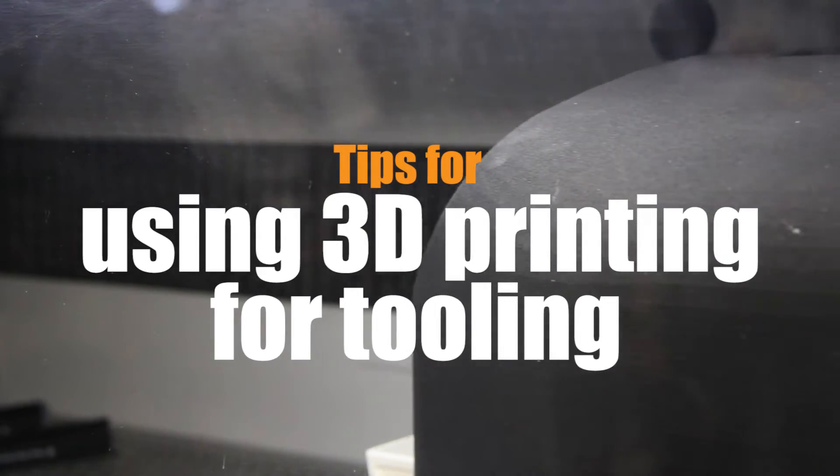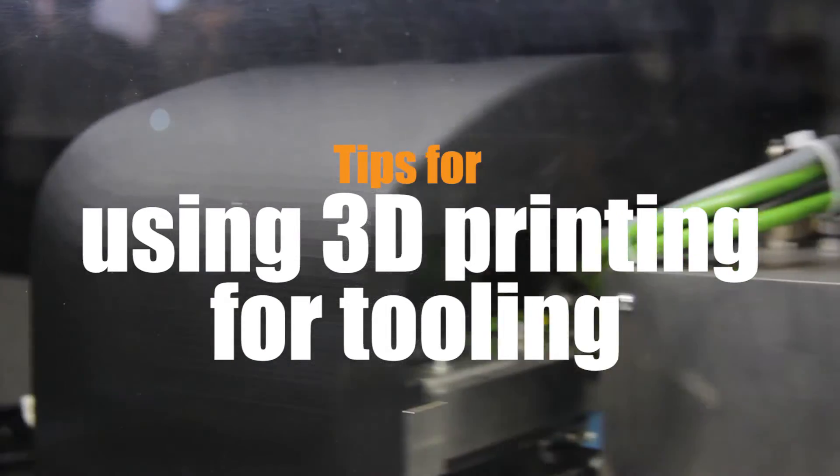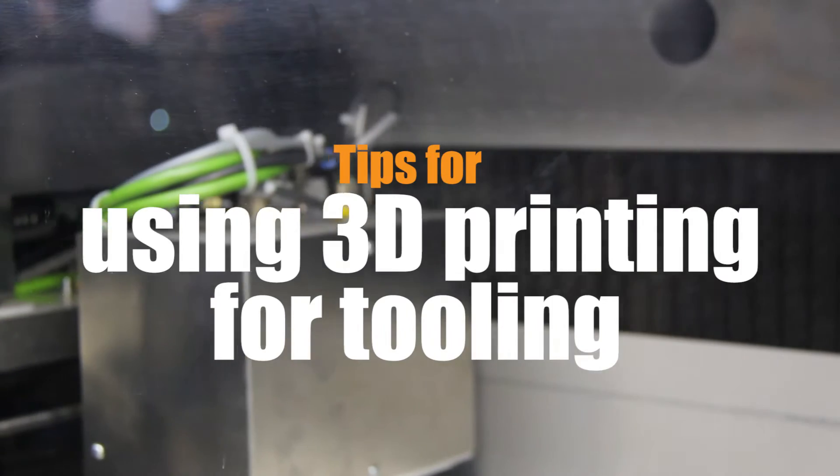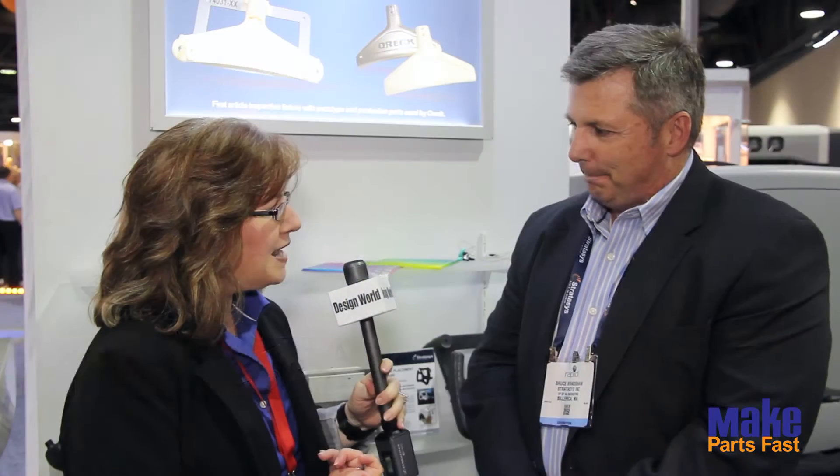Welcome to Make Parts Fast Masterclass. Today's video covers tips on making the case for using 3D printing for tooling. We were talking earlier and you have an interesting take on the segmentation of the additive manufacturing market. Can you go into that in a little more detail?